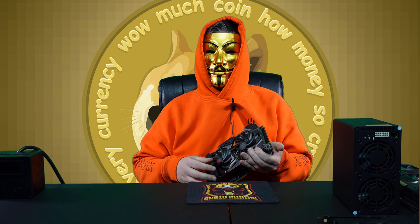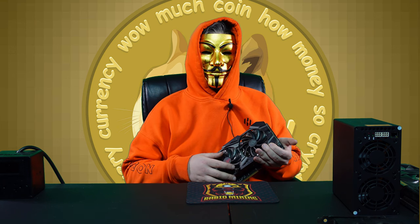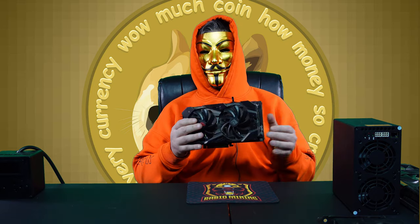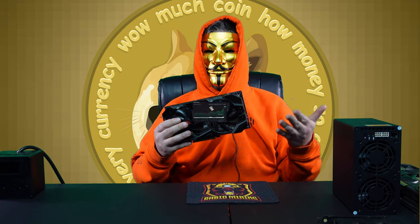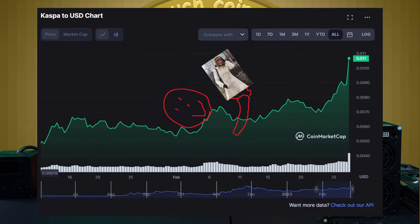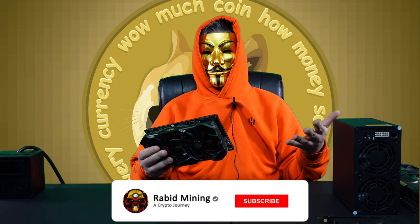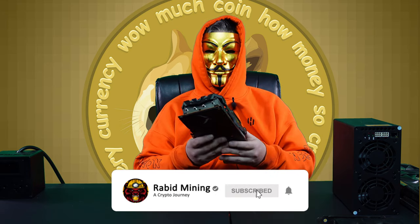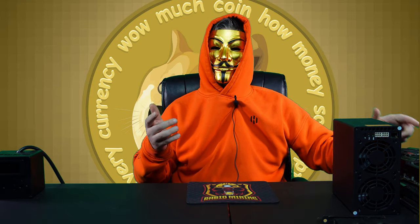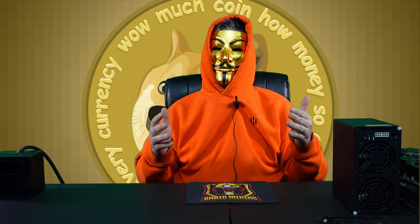Hey, what's going on guys? I'm just sitting here playing around on my GPU seeing how the Ethereum merge has happened — these are pretty much dead. But there may still be hope for these guys in the future, due to the fact that Kaspa is now looking really interesting. We don't know what's going to be in store for the future, but Kaspa is doing some great things. Today we're here to talk about the Mini Doge 2.